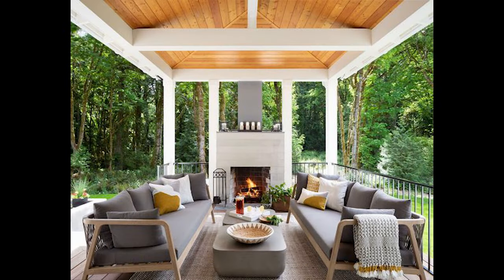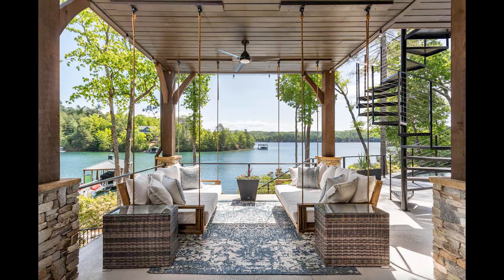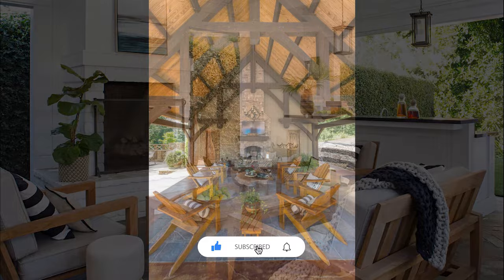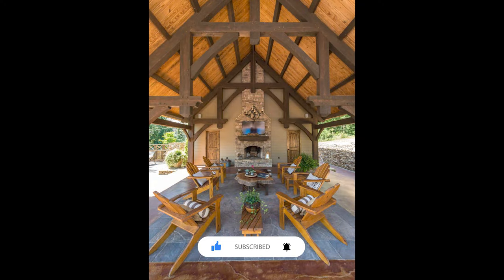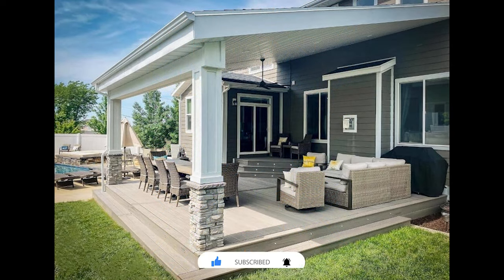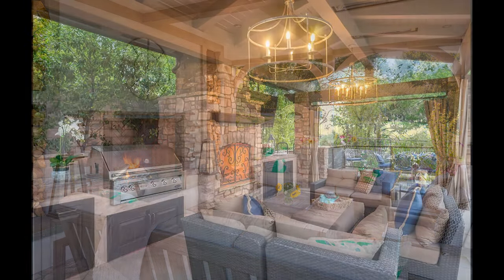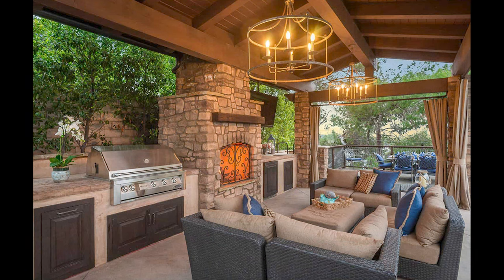Let's start with the first and perhaps most important consideration: the purpose of your covered patio. Are you envisioning a cozy lounge area for relaxation, an inviting outdoor dining space, or maybe a fusion of both? Understanding your primary goal will set the stage for decisions on layout, furniture, and accessories.